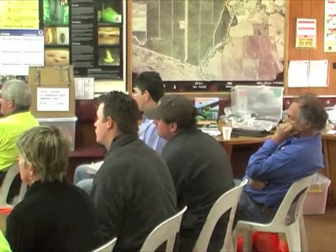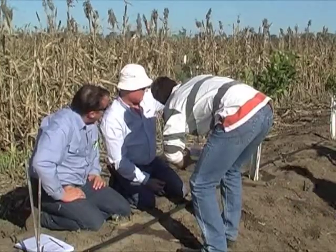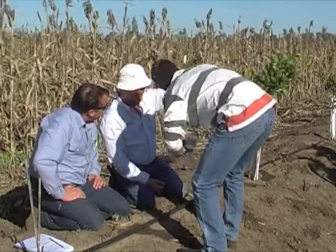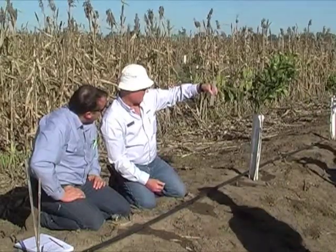Irrigators trying to improve water use efficiency look for a system that may suit their crops and give an improved rate of efficiency. A recent workshop on drip irrigation at Moree, run by Industry and Investment and Netafim, drew irrigators seeking a better understanding of installing and managing a drip system. One of the irrigators attending from the Trangy-Nevitar scheme was George Gibson.